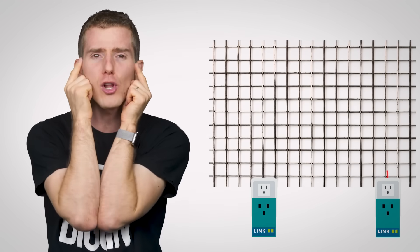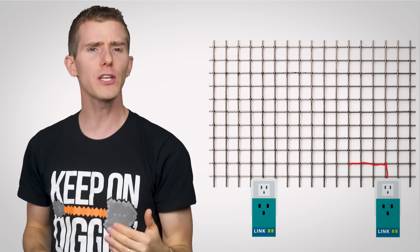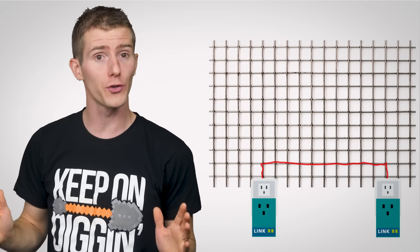Kind of like how DSL internet provides high-speed internet access over the same wiring as your landline phone by using a different frequency. And although electrical wiring in your house connects lots of different devices instead of being a strictly point-to-point connection like conventional ethernet, power line adapters have internal logic that allows them to catch the signal — kind of like your smartphone or a laptop can catch a Wi-Fi signal that spreads out in all directions.